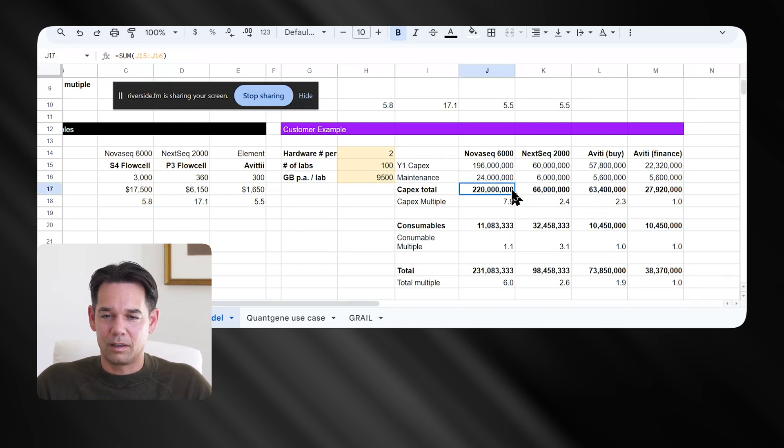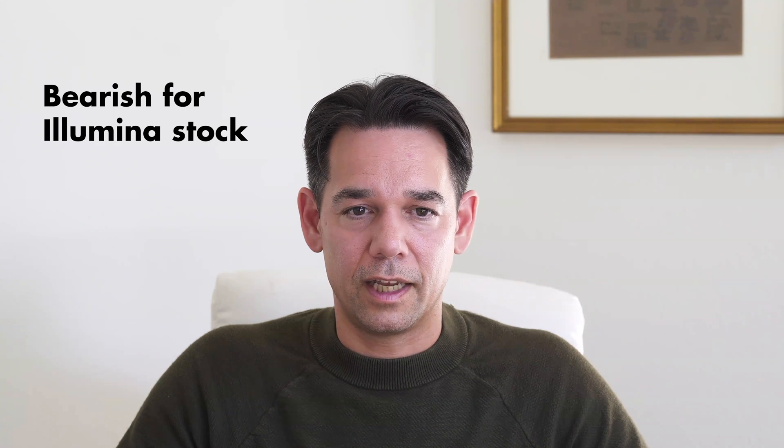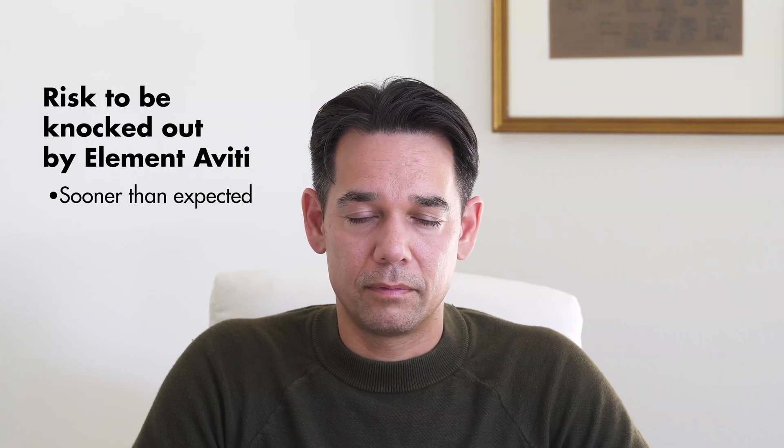What does this mean for Illumina's stock, which already has a problem after the Grail debacle? I think these major disruptions are not great for Illumina if they don't get ahead of it. They need to either embrace more turnkey solutions, lower consumable prices, or rethink machine pricing — which is very difficult given their more expensive technology. They have to figure out better advantages to compete in this new market. Or they will be replaced by Aviti. Right now, I'm very bearish on Illumina's stock. I don't see how they're going to pull it off without some meaningful movement.